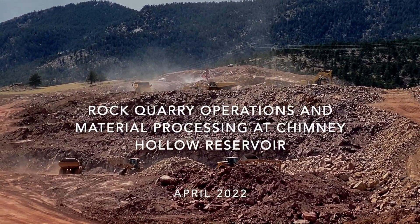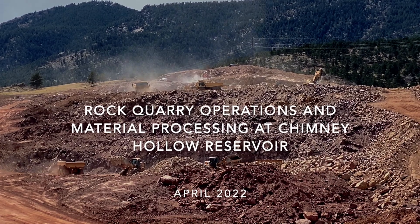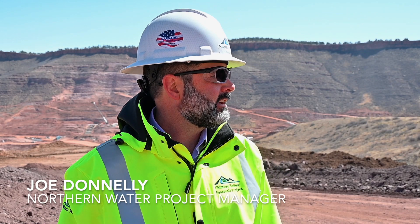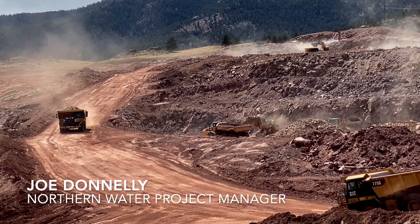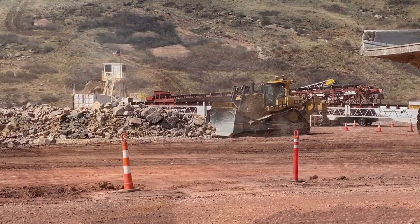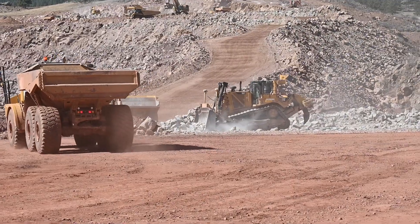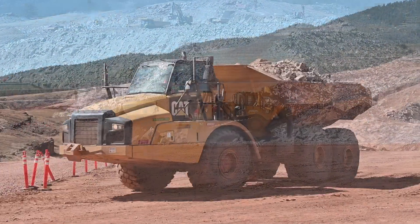We've done a lot of work on getting our quarry ready to produce the rock and the materials that we need. We've nearly stripped the 80 acres of that quarry. We've got a presser getting set up right now and calibrated so that we can ultimately produce the 63,000 tons per day from the quarry and turn that into the largest mining operation in the state of Colorado.